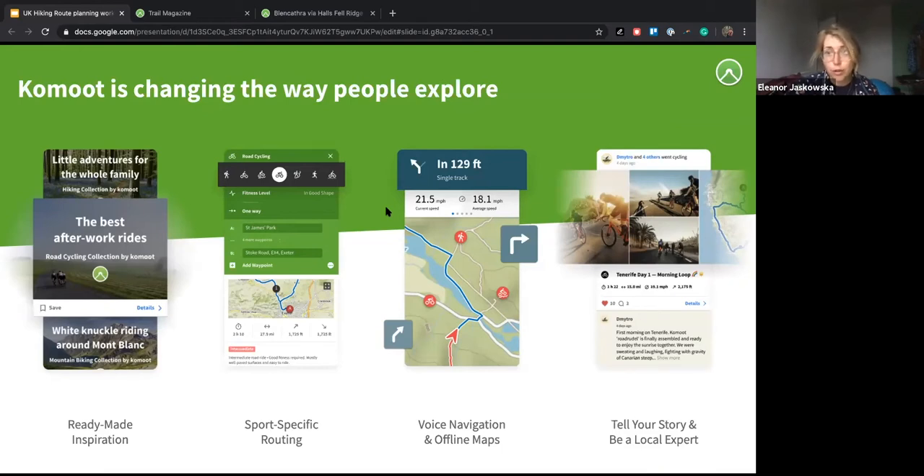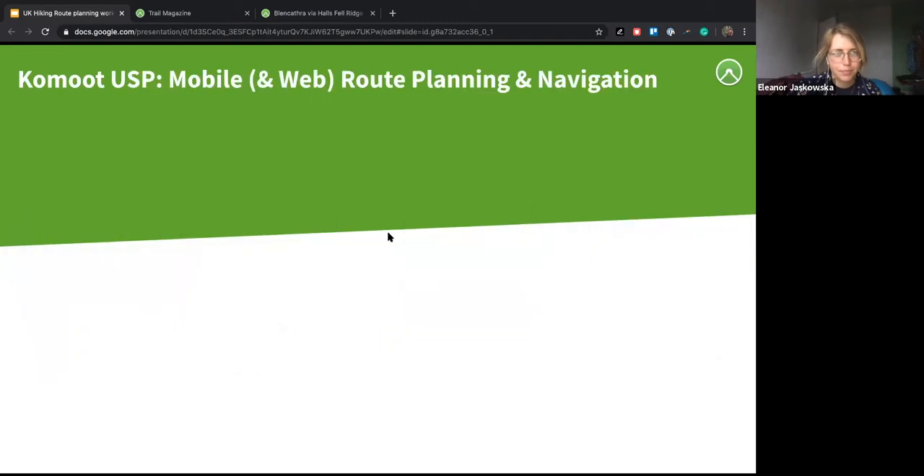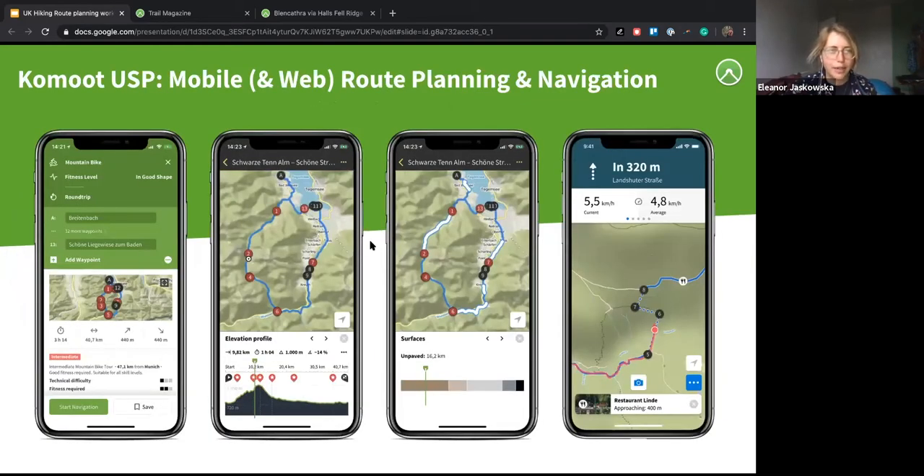You can navigate using your phone with voice turn-by-turn navigation, and there's also the ability to save maps offline. You can tell your story and be a local expert — share amazing hidden places like a beautiful spot to brew up a cup of tea, watch the sunrise, or a wild swimming spot. On mobile, you get a description of how difficult your tour is, an elevation profile, a breakdown of trail surfaces, and navigation while you're in the app.